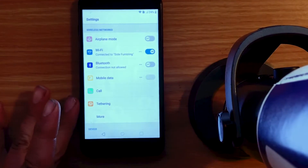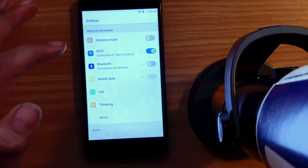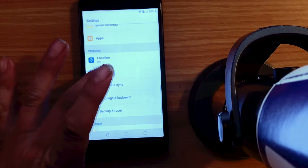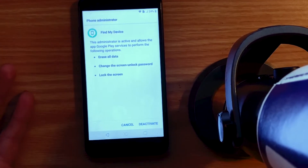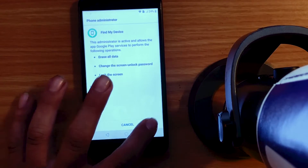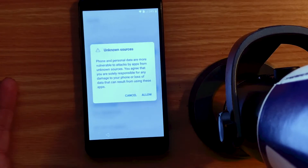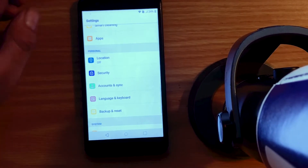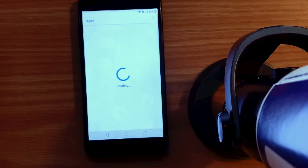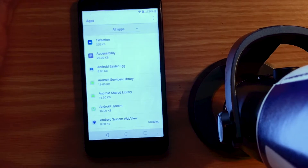We got our files downloaded. Now the next thing we want to do — we're in the settings — we want to scroll down to Security and Phone Administrators, and turn off Find My Device. In some cases it could be called Android Device Manager 2 — it's the same thing, turn it off. And back it up. And then obviously turn on Unknown Sources and allow. And then back up again. Now we want to go up to Apps, and then we want to hit the three menu here, and then Show System.